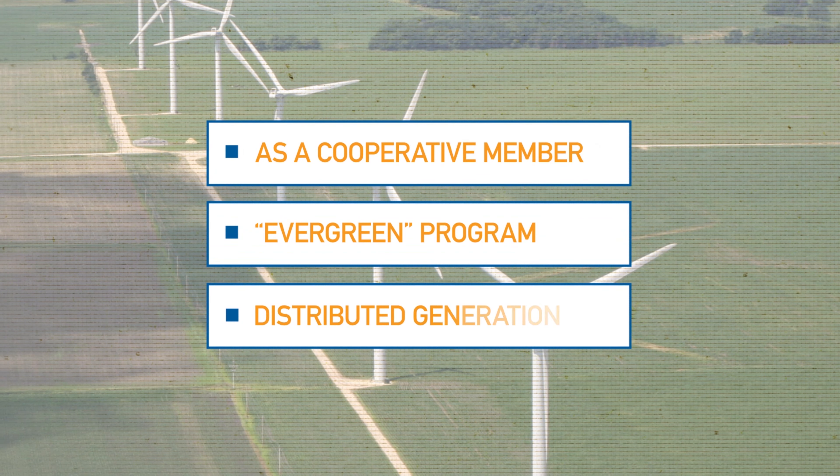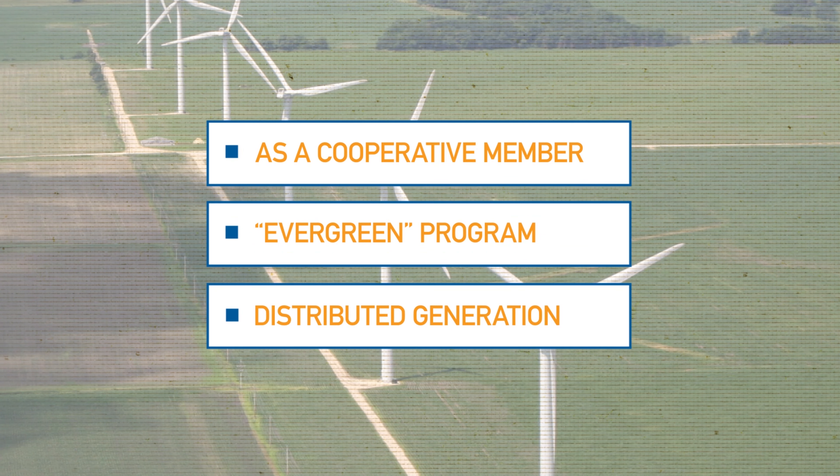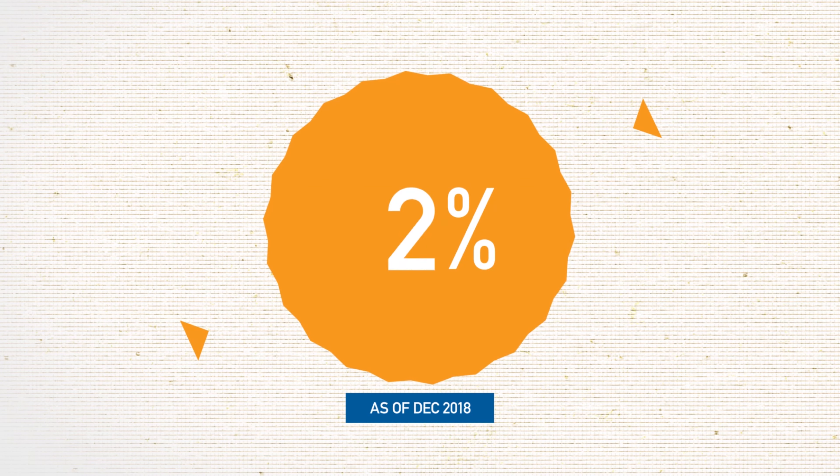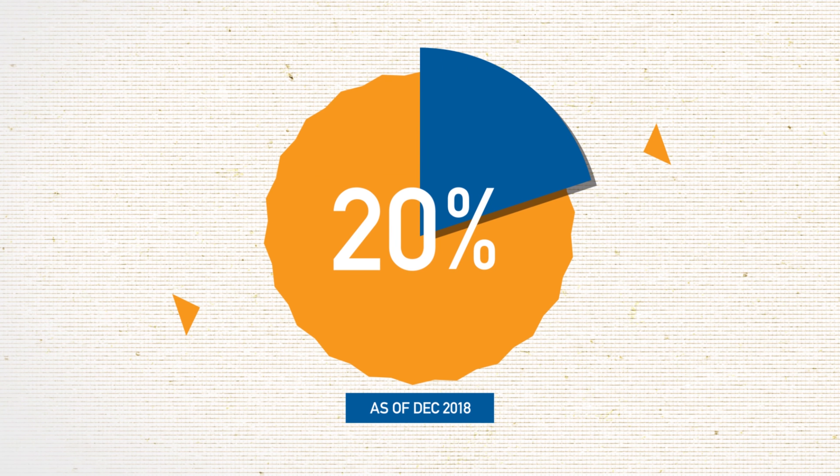Let's look at the different levels of renewable electricity participation already available in our cooperative community. Renewable electricity generation makes up about 20% of the energy produced by our wholesale power provider, Dairyland Power Cooperative.